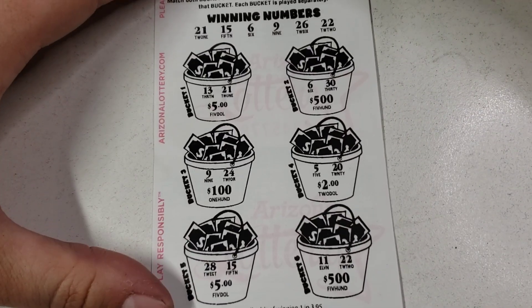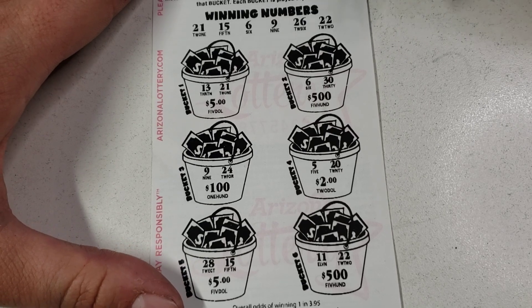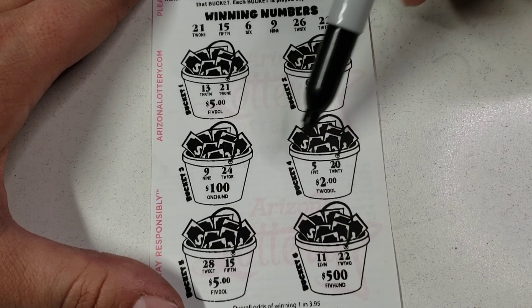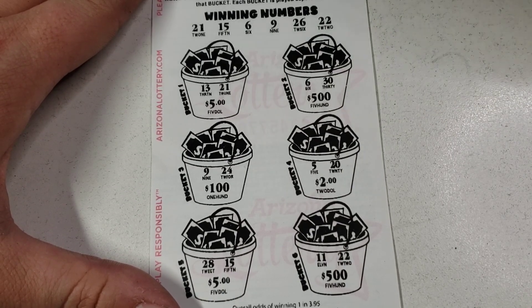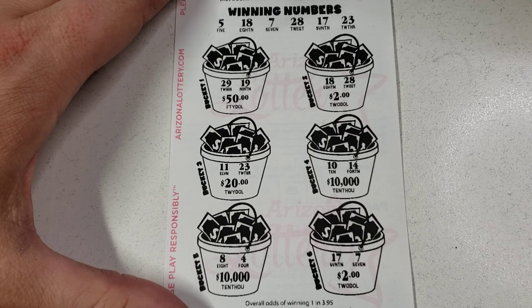13, 21 — nope. 6 — nope. 9, 24 — nope. 5, 20 — no. 28 — no. 11, 22 — yes! Heck yeah! Let me know what you guys think about this game because I would love to keep playing more.